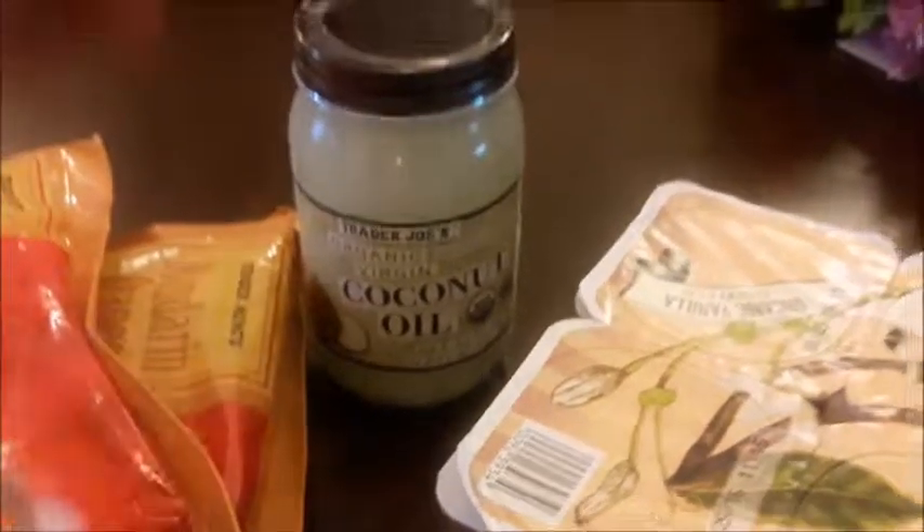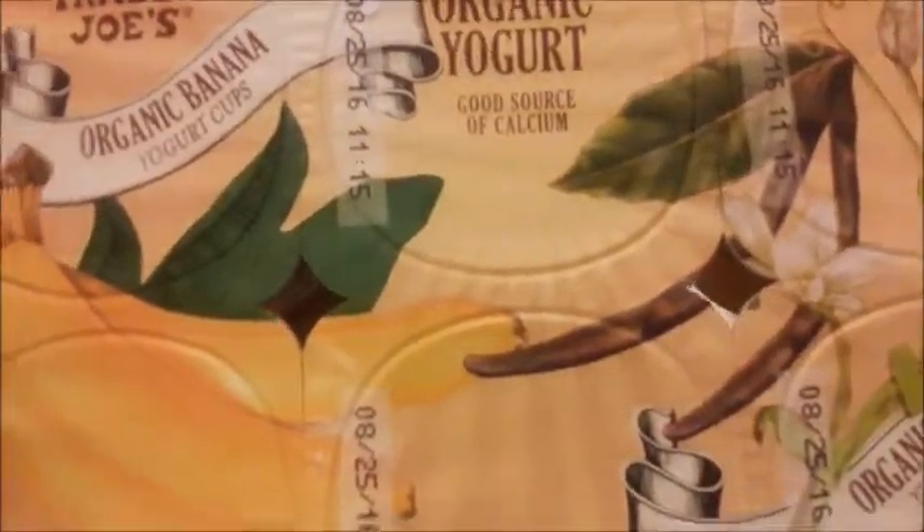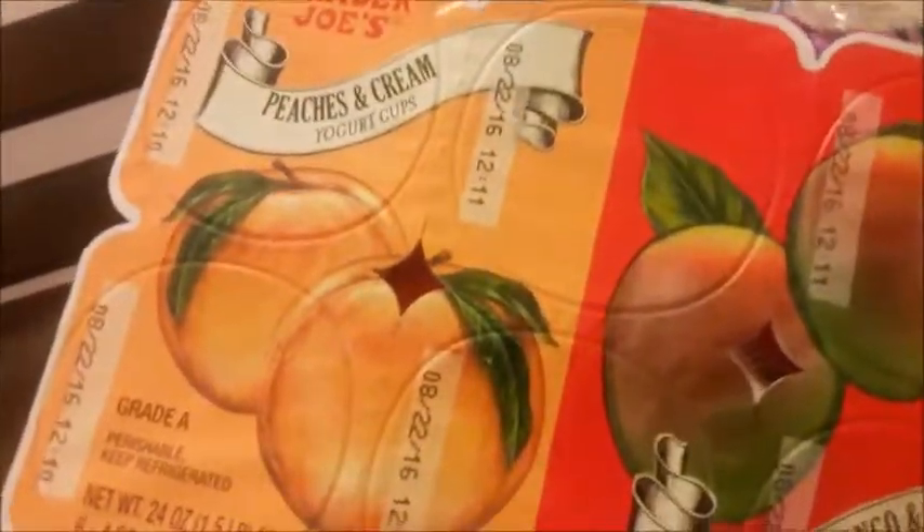Another absolute favorite and crowd favorite in our home is this organic yogurt from Trader Joe's. This is banana, this is blueberries and cream, this is bananas and cream, and this one is peaches and cream — I don't know which one I like the most. I don't usually get this many but I decided today to stock up because we love them and when I do purchase them we go through them pretty fast.